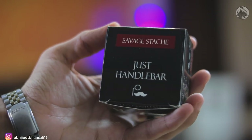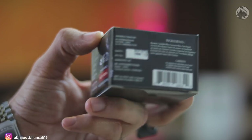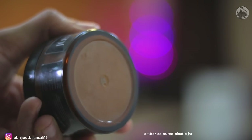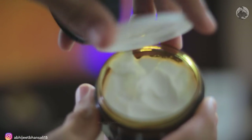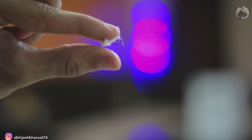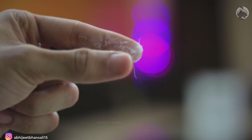Next product is their beard balm — the name is Savage Stash — and this product is very very interesting personally, because all the beard balms I have used till now are very oily, very waxy, they make your beard feel very greasy. This beard balm is kind of the opposite in all ways, and that's why I said interesting, because it feels like a fiber paste in your hand. If you have ever used a fiber paste to style hair, the feel is exactly the same — it's very stringy and very sticky at the same time. This beard balm is made out of very good, very nourishing ingredients, and on top of that it provides very very good hold.